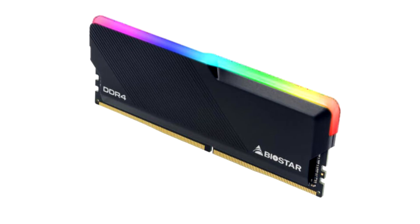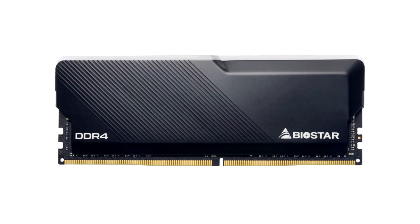Enjoy blazing fast speeds with Biostar's latest DDR4 RGB Gaming X series RAMs. Highly optimized for gaming and content creation, the new RAM modules offer extreme performance and reliability.